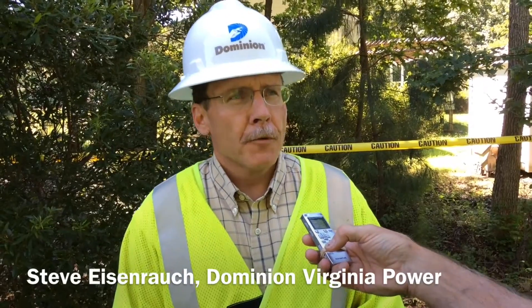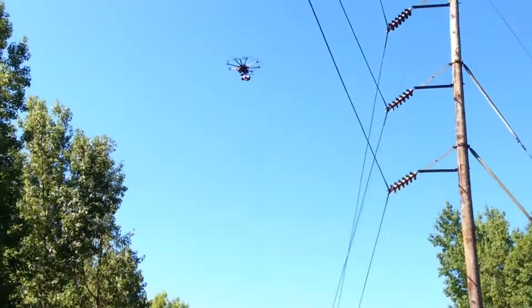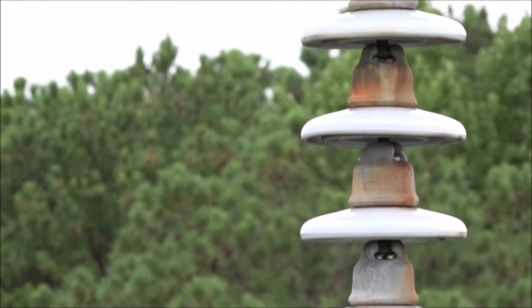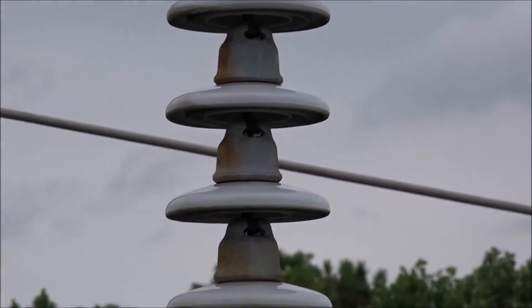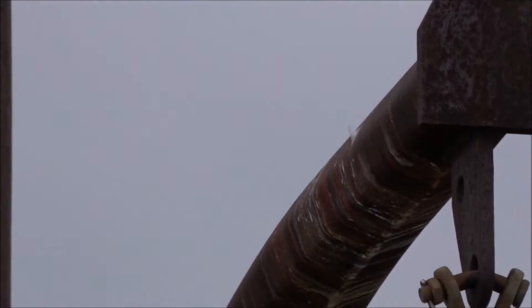Inspections typically today are done with helicopters, but a helicopter is looking just from the top down. The drones are giving us a new view. We'll be able to look up into the insulators, take a look from the top down, and from the sides also — some things that we weren't able to do with helicopters in the past.